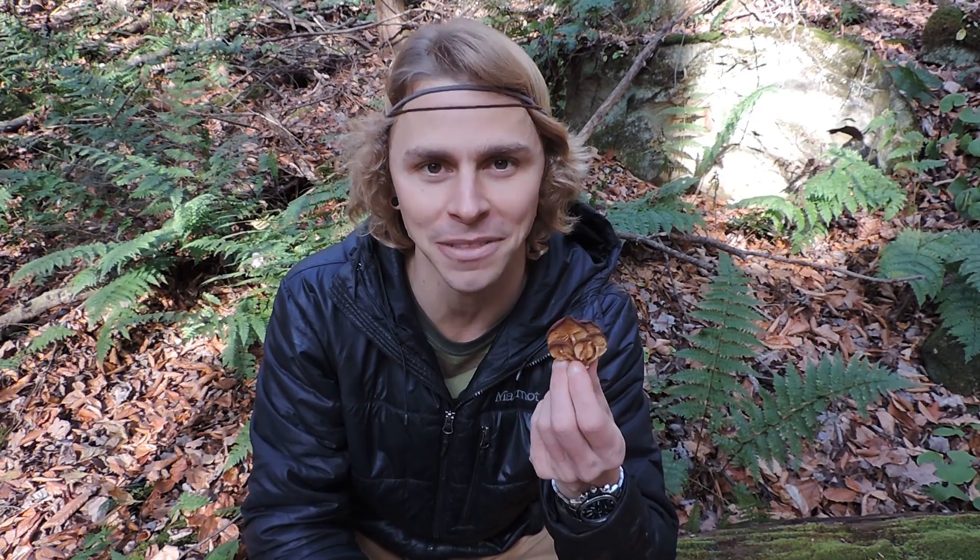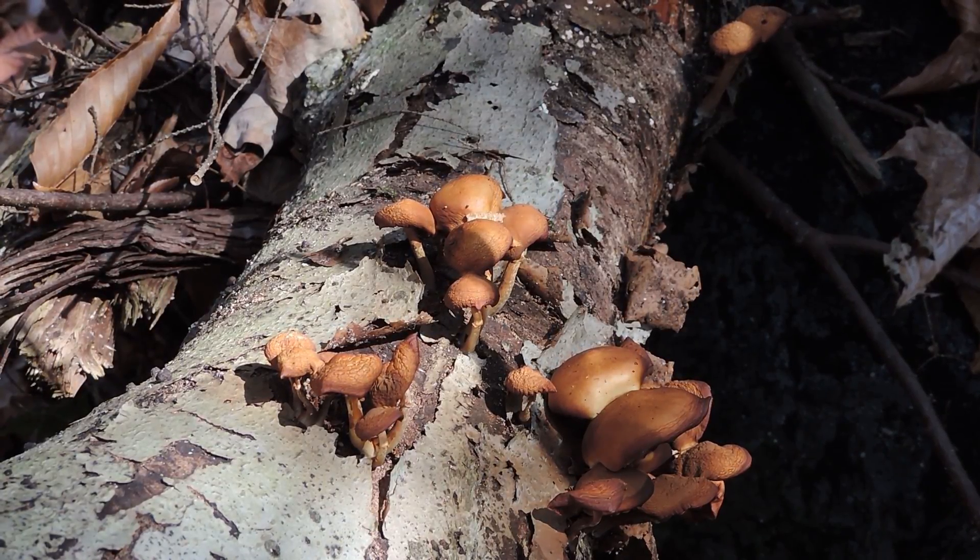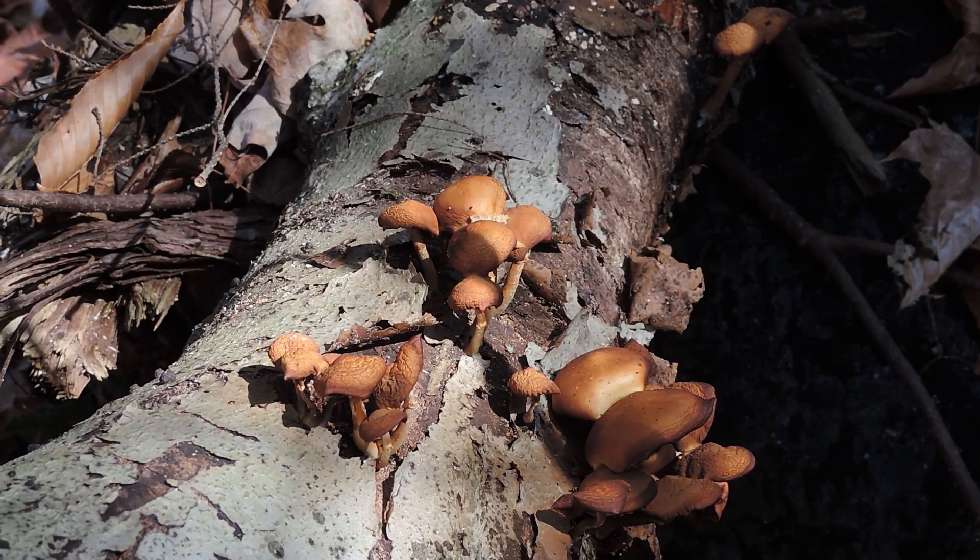Brick caps are edible when cooked. And then I found deadly Galerina mushrooms, maybe five feet away, many clusters of them as well. This is a beautiful mushroom, but it is a toxic mushroom, so definitely do not eat this one.